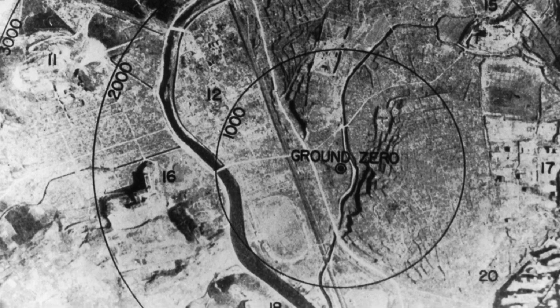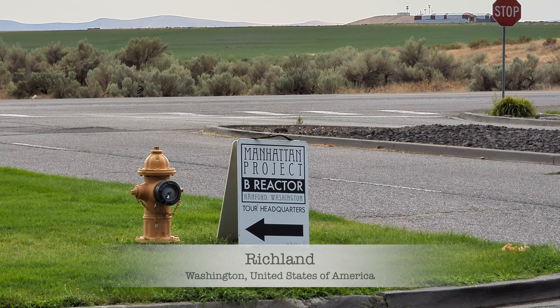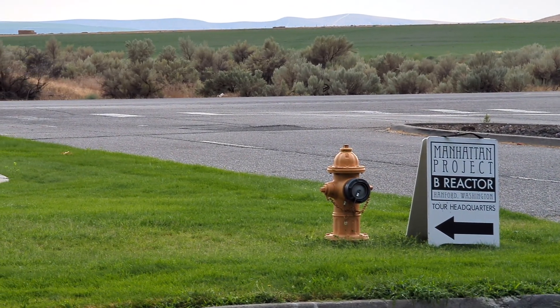Our adventure continues as we dig even deeper by visiting the place that started it all: Hanford site's B-Reactor.